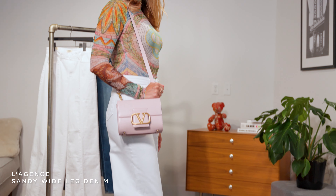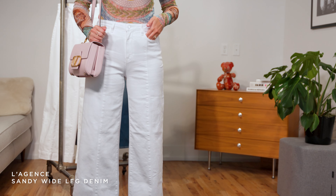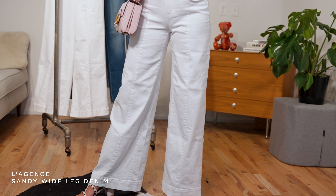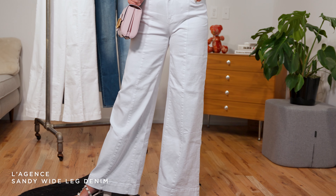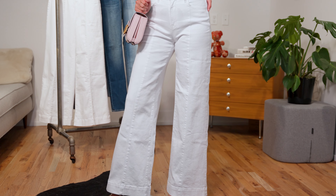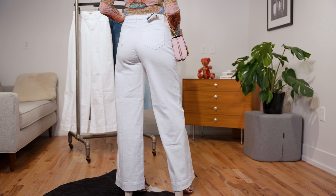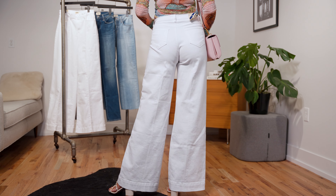We have our first fit of L'Agence denim — the Sandy fit, and this is white denim. I wanted to show you that you can wear white in the fall and winter. These are also a thicker denim, so it's going to feel a little bit better for the colder months. I really love the seam down the front of the pant leg. These are a wide leg fit, so you're going to feel very different than you do in those skinnies. These are going to be very comfortable and a drastic change.